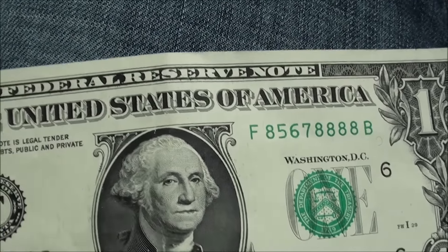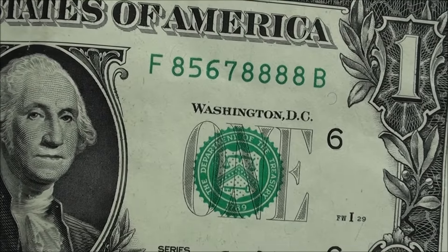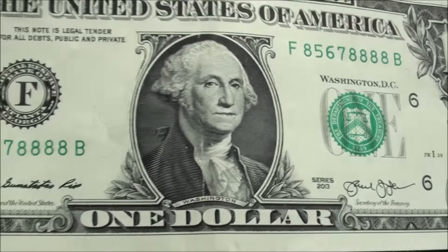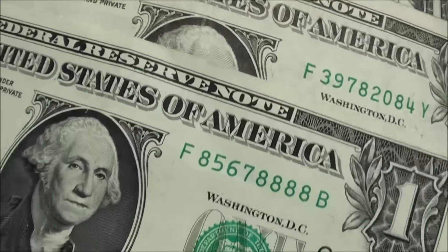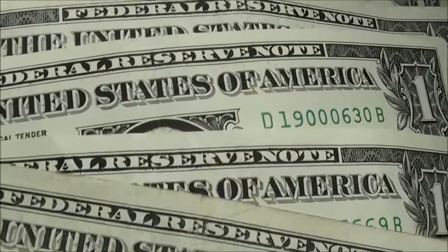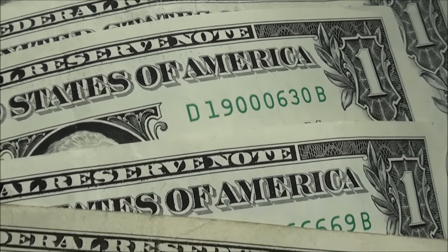And then the last one I found — series 2013, serial number 85678888 — crisp and clean, uncirculated. Not too bad. So one, two, three, four, five, six finds out of two hundred bucks — not too bad. Thanks for watching, guys. I've got to go back to the bank and get some more.